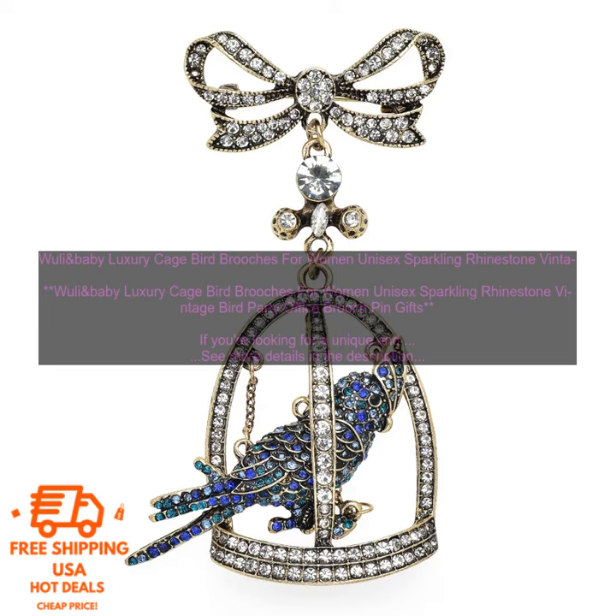The Wooly and Baby Luxury Cage Bird Brooch is perfect for women and men of all ages. It can be worn on any occasion, from a casual day out to a formal event. The brooch is also a great gift for any occasion.